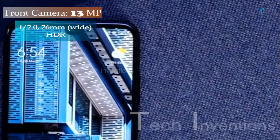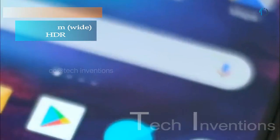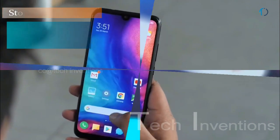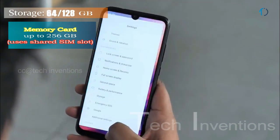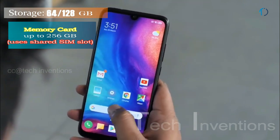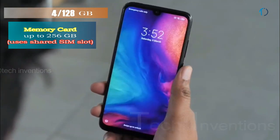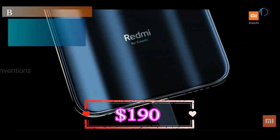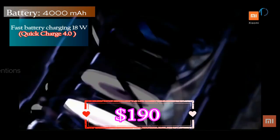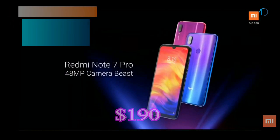The second camera is a 5MP depth sensor with f/2.4 aperture. On the front, this smartphone has a 13MP fixed-focus camera for selfies with f/2.0 aperture and HDR. It runs Android 9.0 Pie, upgradable to Android 10, with 64 and 128 GB of in-built storage expandable by a microSD card up to 256 GB using a shared SIM slot. This device is powered by a 4000 mAh battery with 18W fast battery charging and Qualcomm Quick Charge 4.0.